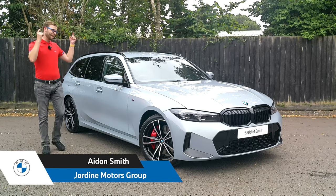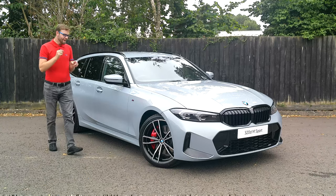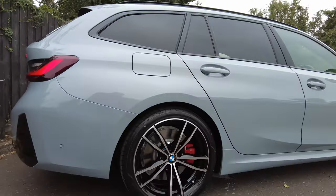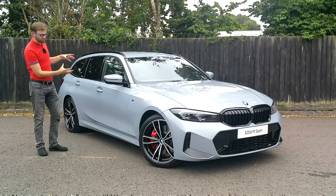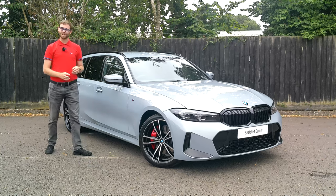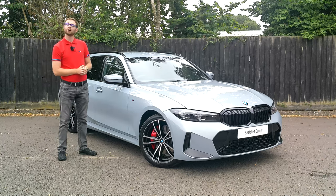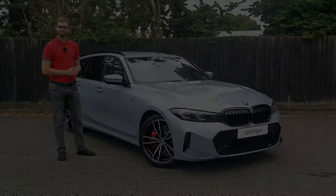Hi there and welcome to Jardine Motors Group. Here it is — the brand new BMW 3 Series Touring facelift. It's the first one I've seen and it's actually arrived before the saloon, so we've got a separate video just for the Touring. It looks beautiful in this Brooklyn Grey — a new colour for this model. There's so much to talk about, so if you have any questions feel free to get in contact with a member of staff from Jardine BMW, and please make sure you subscribe to our channel.